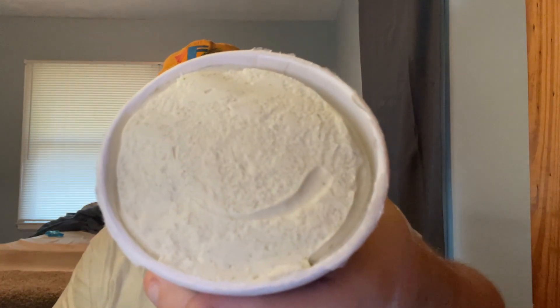I've got this strange paper wrapper on the top — it's coming off in pieces, so it's going to take me a minute to get this off. Okay, got that off. And it looks just like regular vanilla ice cream.